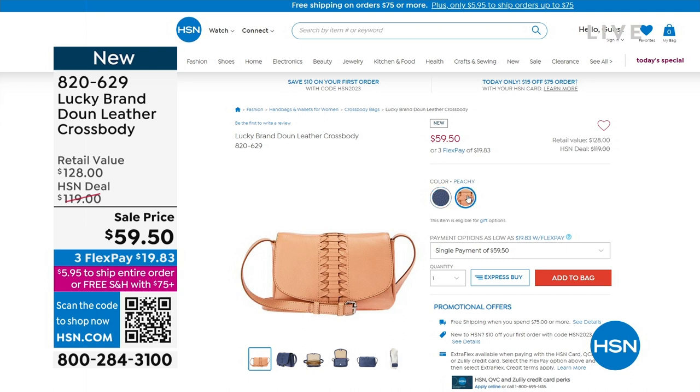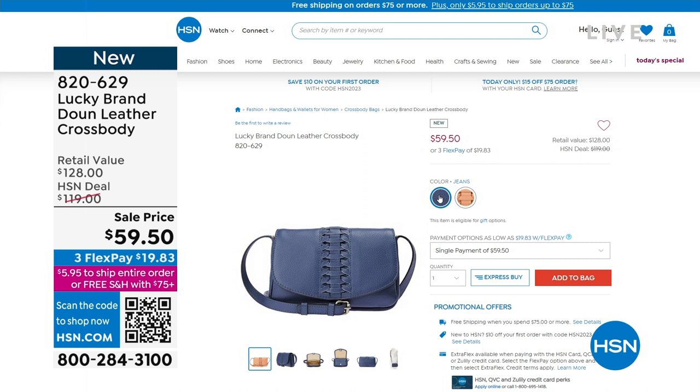Here are some of the other color choices — it's peachy, or we have it in the jeans color, like a denim shade. They're not going to last long. Everything in this hour, I have that feeling it's not going to last very long.